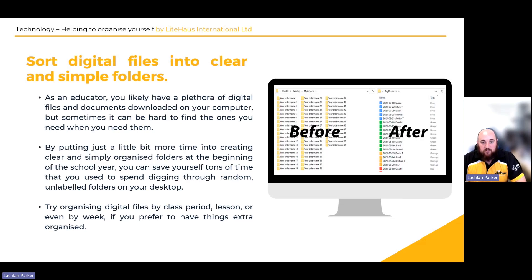Sort your digital files into clear and simple folders. It's always good to have your folders well organized when doing your work. For example, I set out digital content by year levels and separate it by subject — and within each subject there's a teacher's content and a student's content. The goal is to make sure files are easy to use, well organized, and easy to navigate.